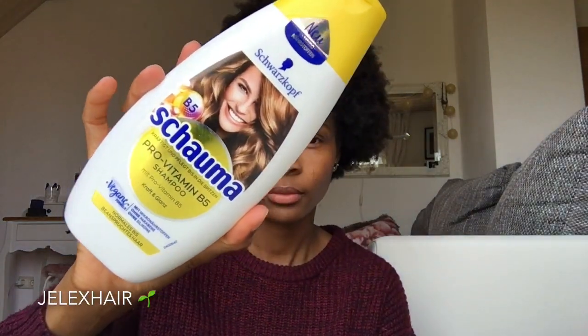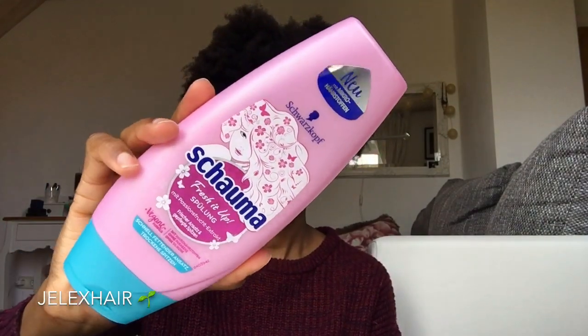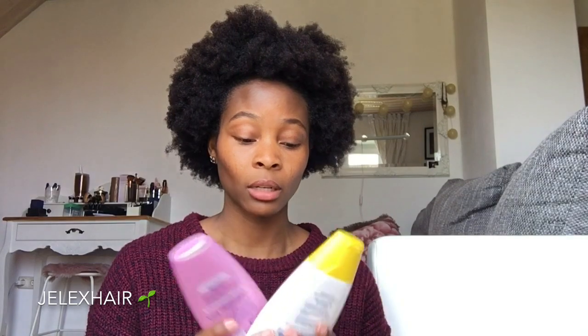Especially for us with kinky afro hair, if you're looking for a product that doesn't cost a lot, I would say give these two products a try. I'm definitely going to continue adding them to my wash routine — especially when my hair is in a protective hairstyle, so I don't waste my main hair products.